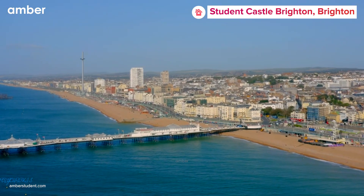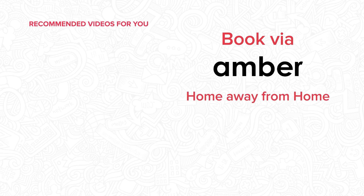So are you ready to explore the vibrant city of Brighton? If yes, head to amberstudent.com to book your ideal stay at Student Castle Brighton today.